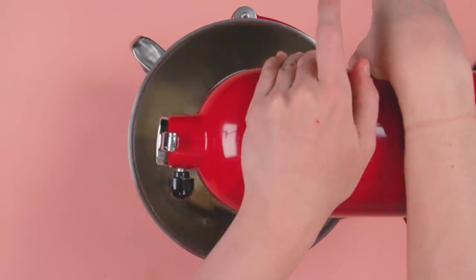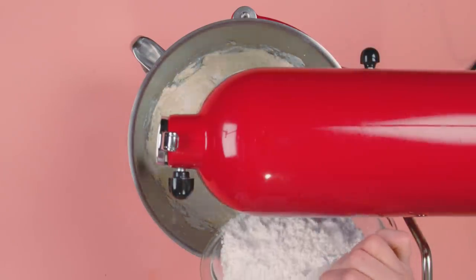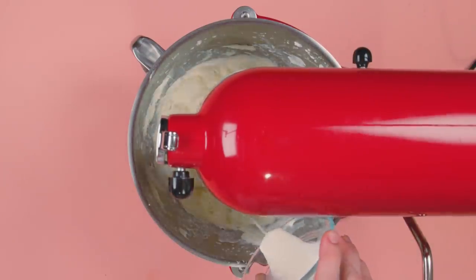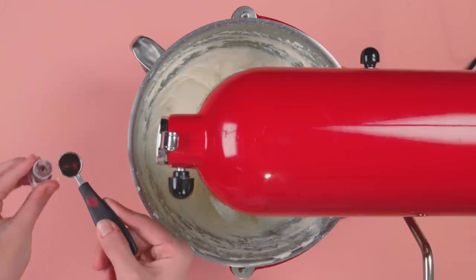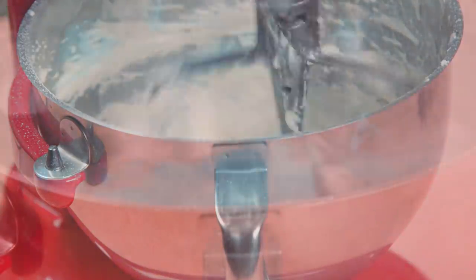Beat butter in a stand mixer until creamy, turn the mixer to low, and add confectionery sugar until combined. Then pour in your heavy cream, blueberry emulsion drops, and a couple drops of blue food coloring until you get your desired shade. If you're going to use pureed blueberries, you'll have to add a decent amount more powdered sugar to counteract the liquid. The end result should be a thick frosting that firmly holds its shape.